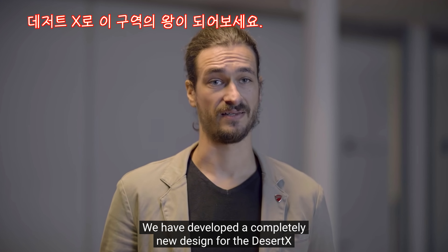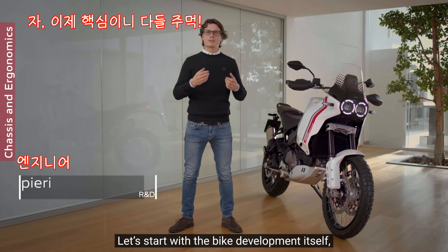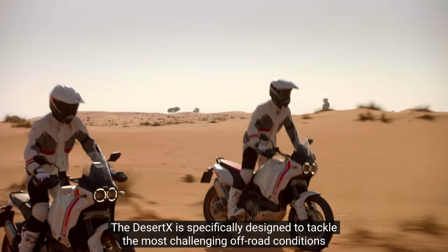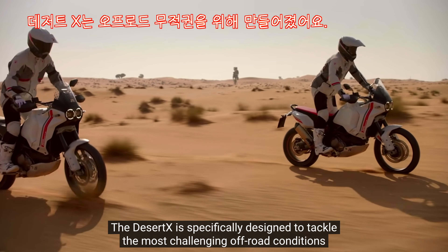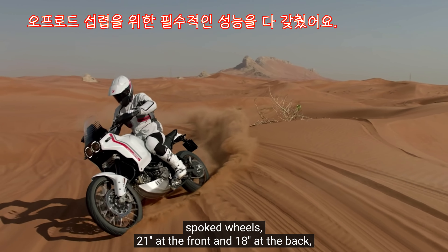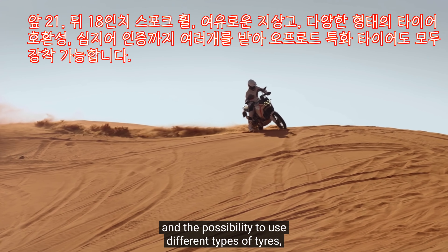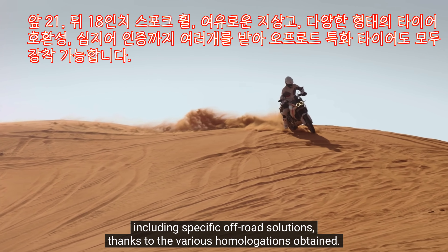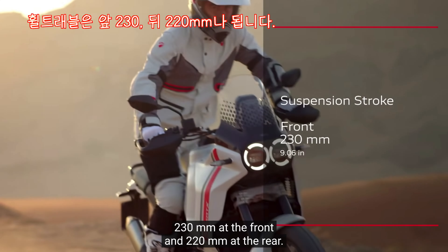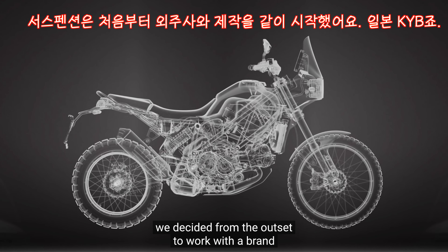Con la nuova Desert X abbiamo realizzato un design completamente inedito, fuori dal tempo e dalle mode. Desert X è stata sviluppata specificatamente per l'off-road più impegnativo e presenta tutte le caratteristiche fondamentali per questo tipo di utilizzo: ruota a raggi da 21 pollici all'anteriore e 18 pollici al posteriore, generosa luce a terra, possibilità di utilizzare varie tipologie di pneumatici fino a quelli dedicati al fuoristrada grazie alle diverse omologazioni ottenute. Le sospensioni sono a lunga escursione: 230 mm all'anteriore e 220 mm di corsa ruota al posteriore.